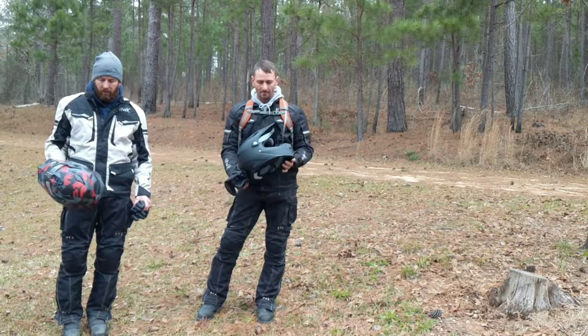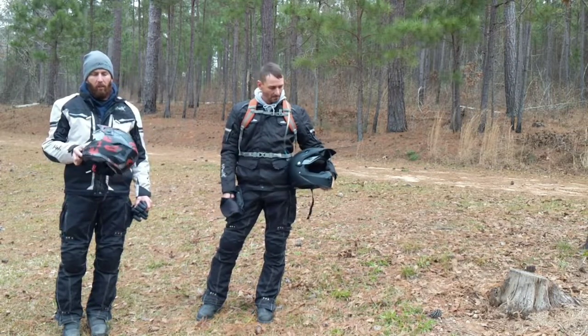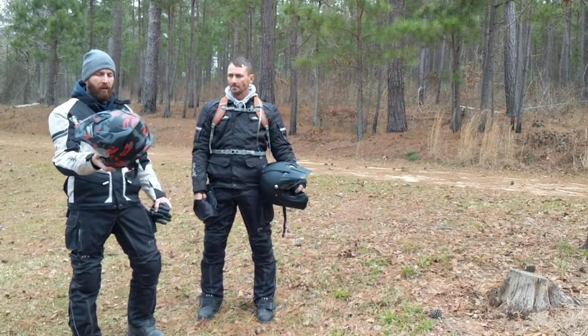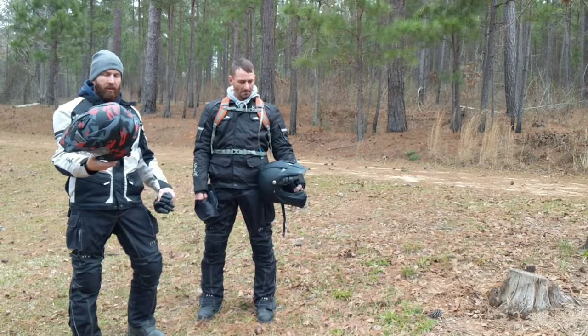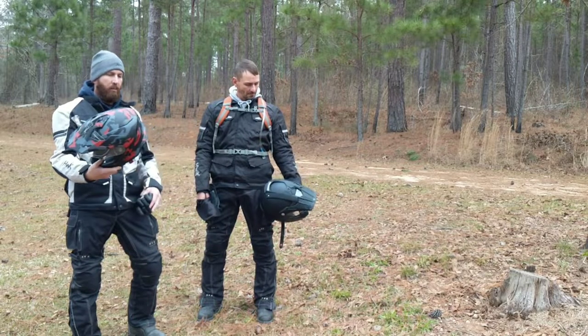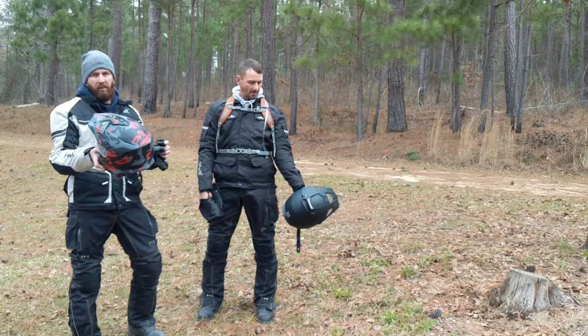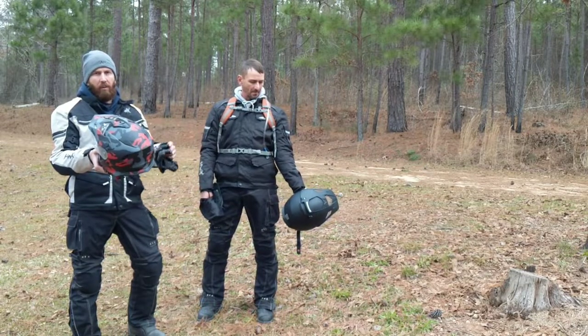I use a ZR1 Range helmet — as you can see there, that's the camouflage red and gray. It's about $150, DOT approved. It's been a pretty good helmet. The fit is a little bit weird, but that all depends on the shape of your head, so get what works best for you.